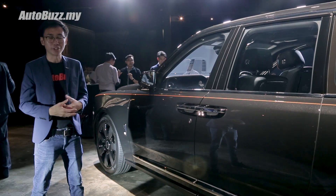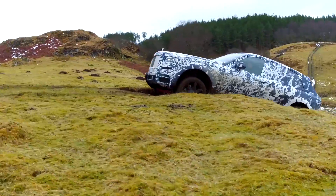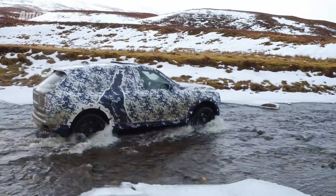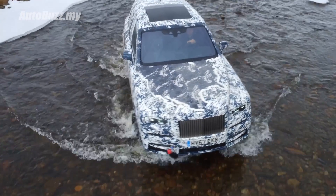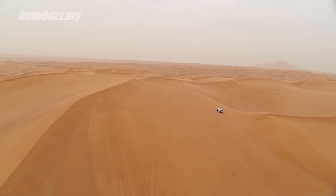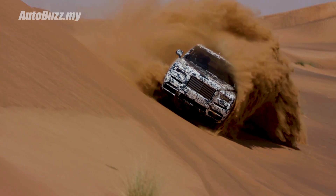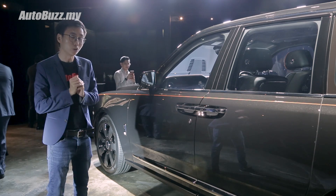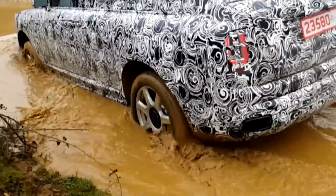Lots of R&D has gone into ensuring that the Cullinan features the brand's famed magic carpet ride on and off-road. As such, the Cullinan features the largest air suspension ever fitted onto a Rolls-Royce model. The self-levelling air suspension can drop the car's overall ride height by 40mm to help with ingress and egress. And if you ever need to go jungle trekking, the Cullinan features the most impressive wading depth of any luxury SUV — 540mm.